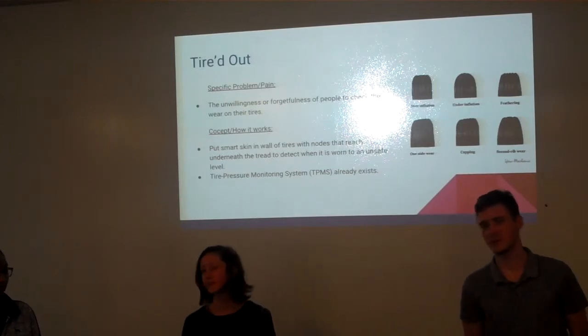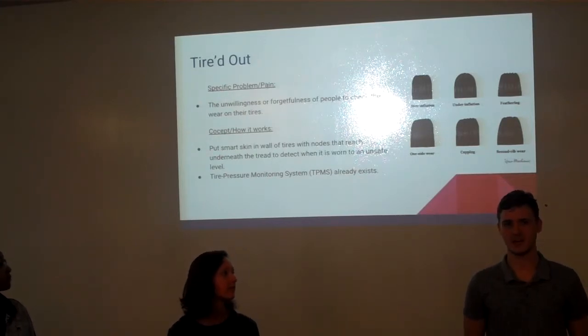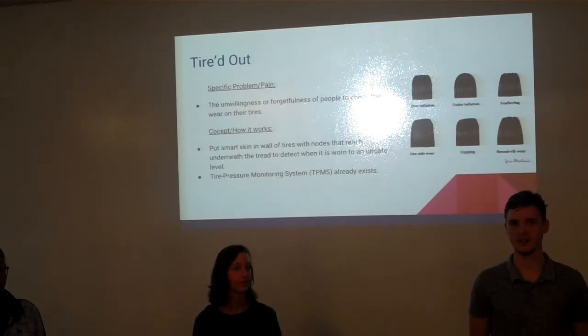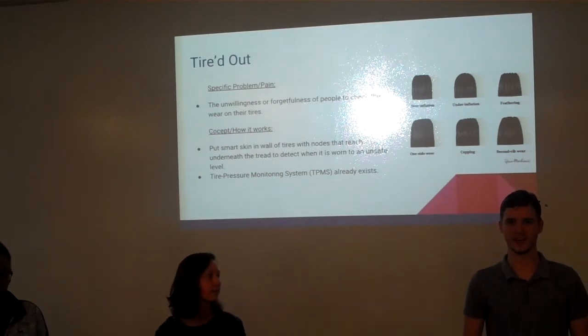So the specific problem we wanted to look at was people's unwillingness and forgetfulness to check the tread on their tires. We plan on solving this by using a smart skin and building it into the tires, putting it in the wall and underneath the tread of the tires to detect when the tire tread is getting too low.